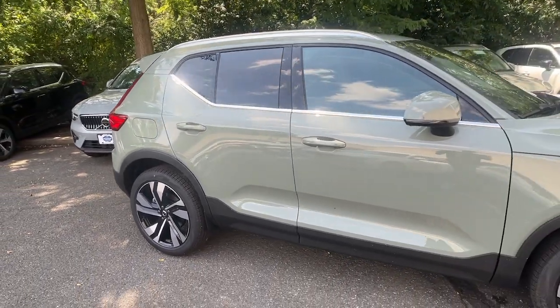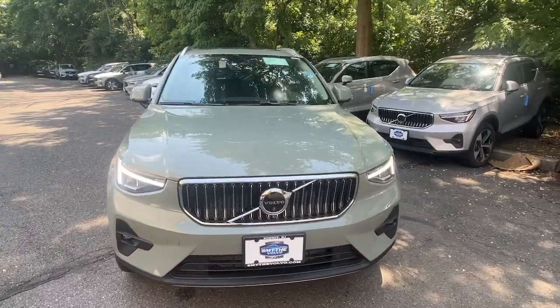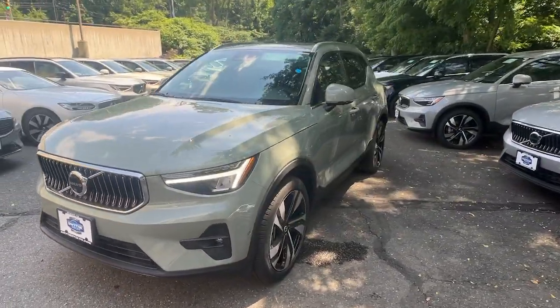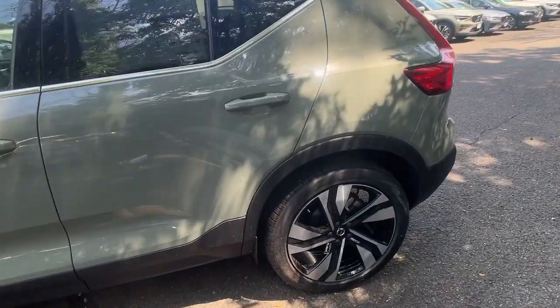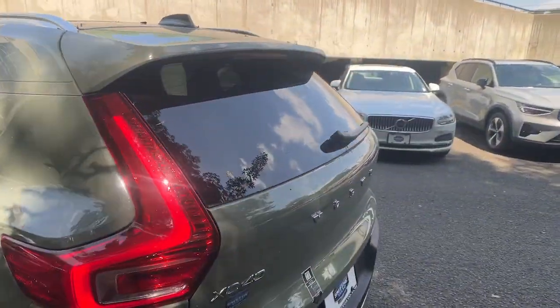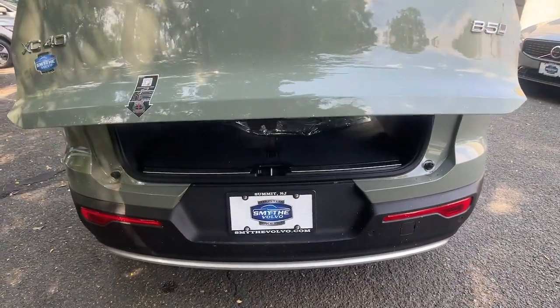You will be amazed by this 2025 Volvo XC40. Here's an elegantly appointed XC40 — this engaging crossover offers a beautifully designed comfortable cabin, a suite of advanced safety and infotainment tech, impressive towing capacity, and a delightfully spirited ride.